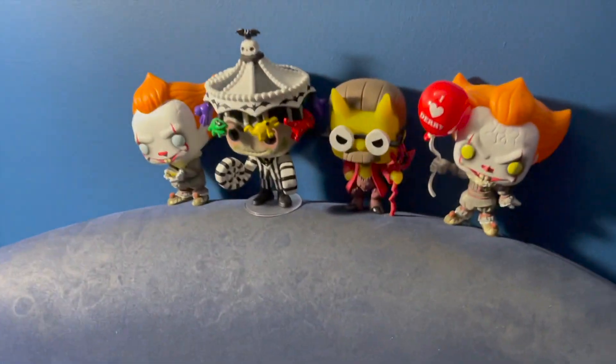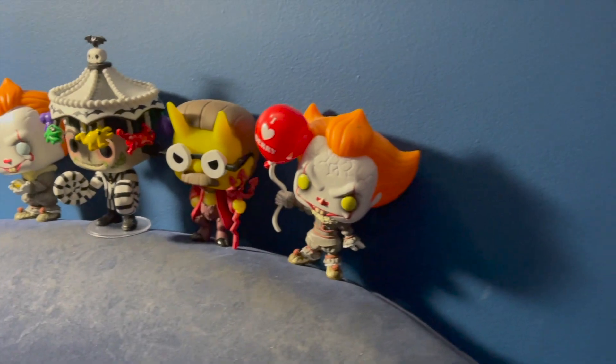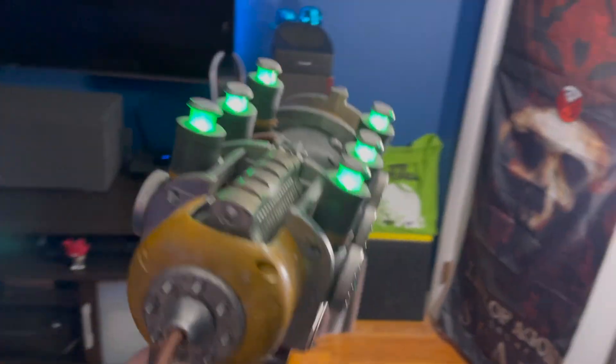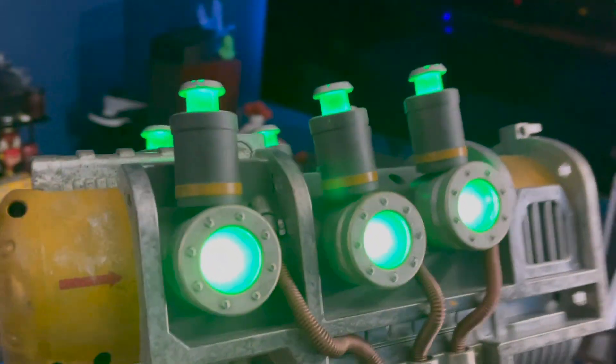Got the chair, got some Pennywise pops, Beetlejuice. I got this thing here — my Fallout Plasma Pistol. I don't think it's going to stop anybody from coming in, but I can certainly give it a try.